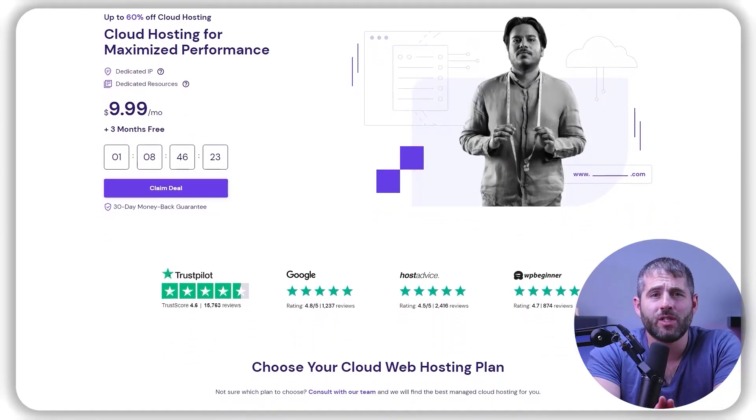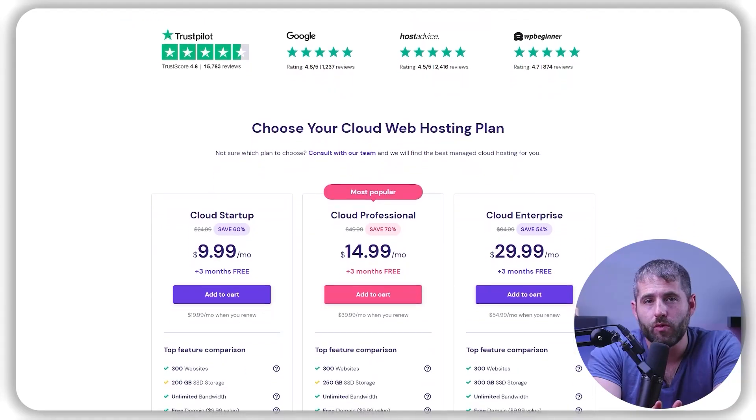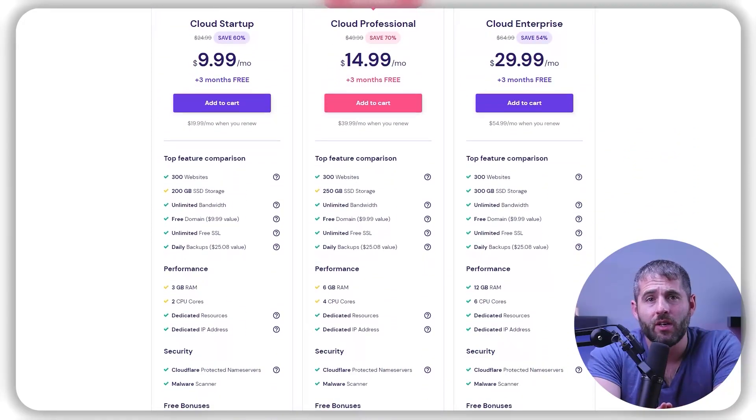If you need more resources and flexibility, Hostinger's cloud hosting plans are also a great option. They offer scalable resources, so you can easily add or remove resources as needed to handle traffic spikes or seasonal changes in demand. Their cloud hosting plans also come with a dedicated IP address, full root access, and a choice of operating system, so you have even more control over your hosting environment.